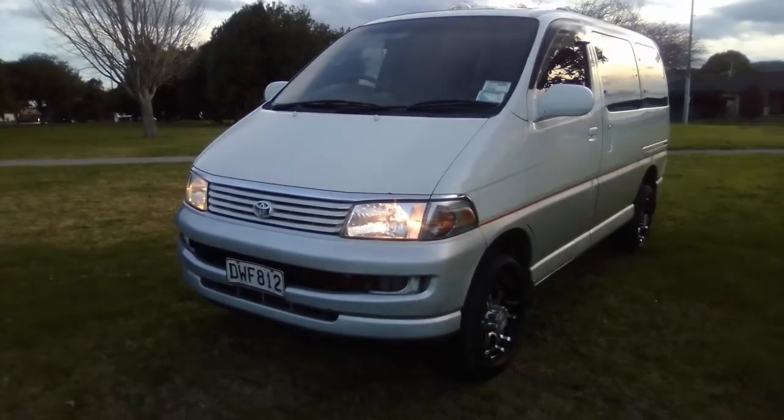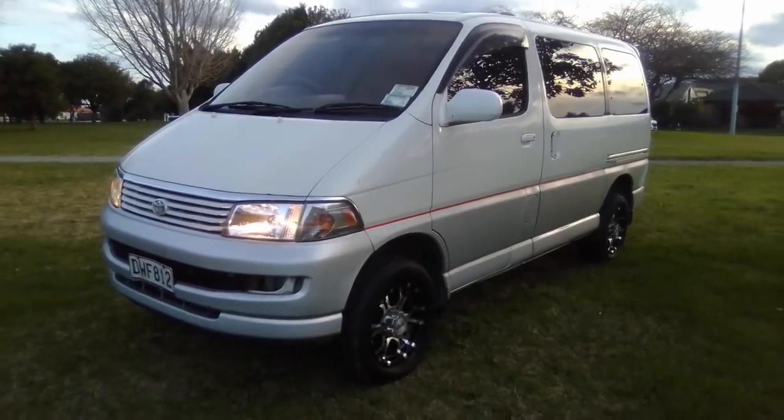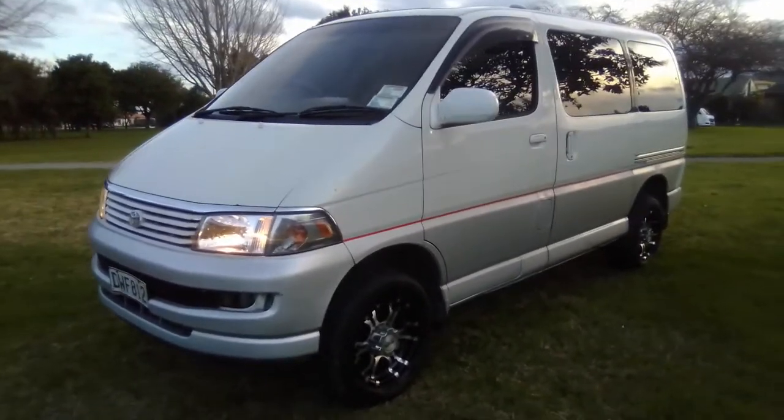We've got one kid walking into high school now, so we just don't need as many seats as often as we used to when we needed this van.